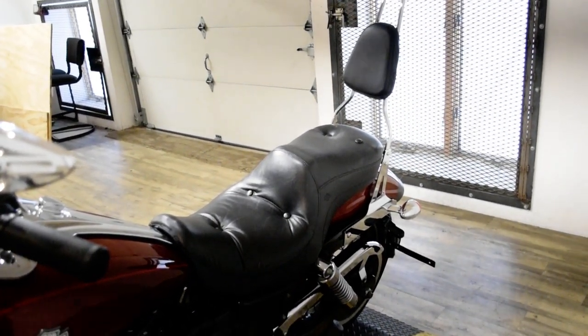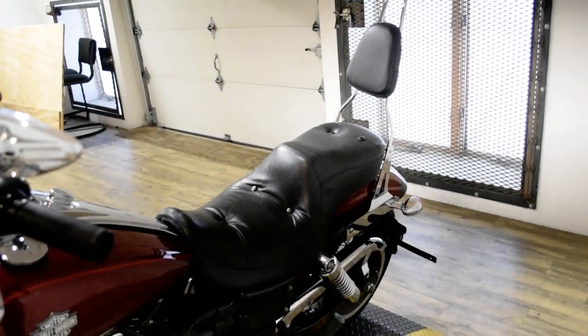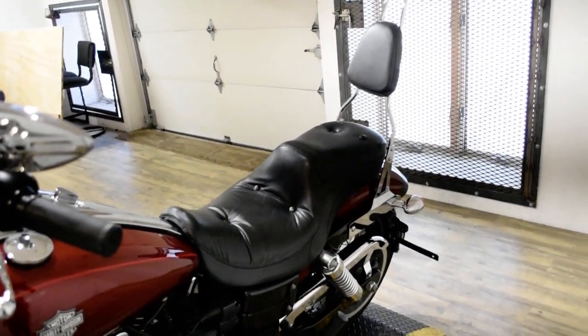The bike has been serviced and safety inspected and is ready for the road. It has a Screaming Eagle intake and a passenger backrest.